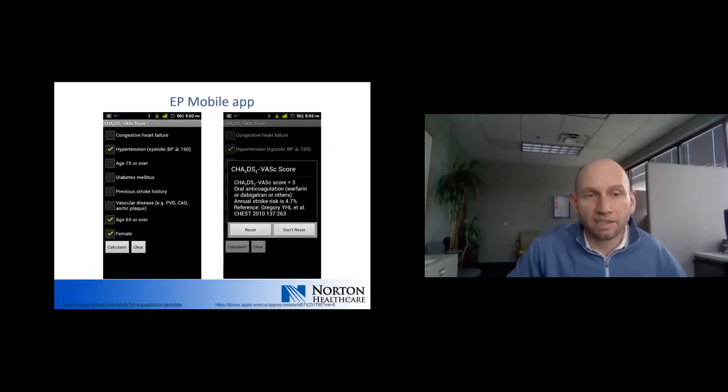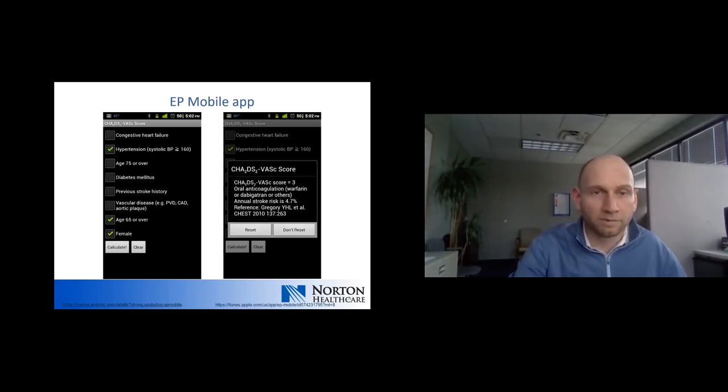It is useful to use your peripheral brain if you're not doing this every day. This is an app written by a former EP physician partner that allows you to check off the boxes and it outputs the corresponding CHADS-VASC score as well as the annual stroke rate — a helpful reference tool.